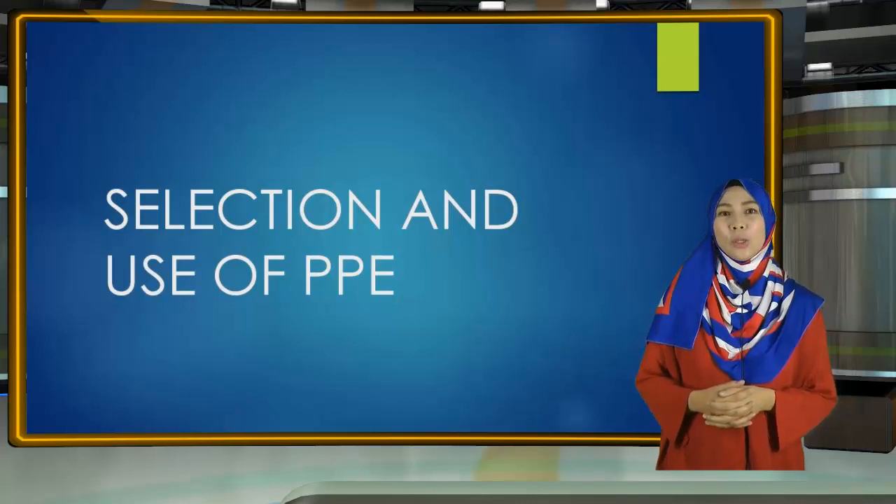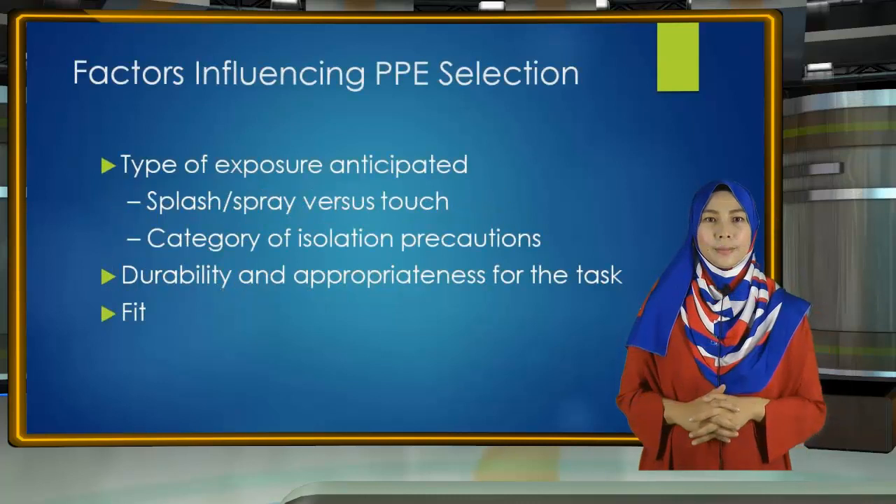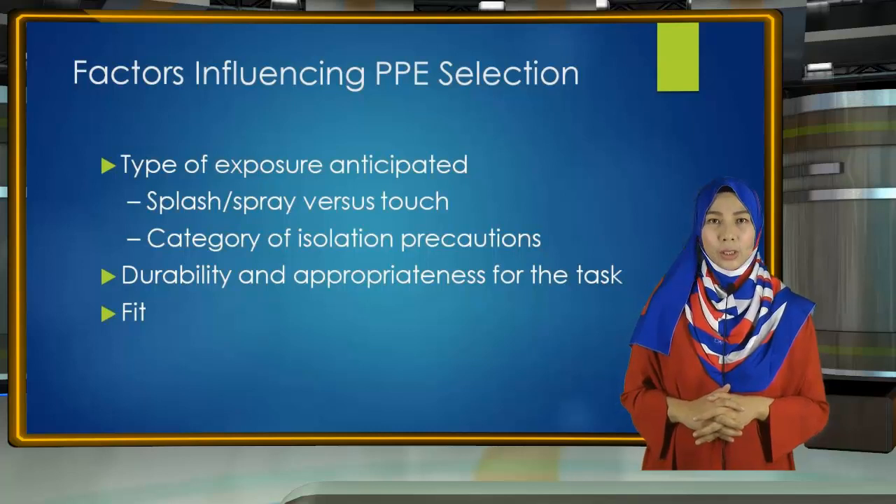Selection and Use of PPE by Nazrin Binti Junaidi. Factors Influencing PPE Selection.